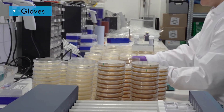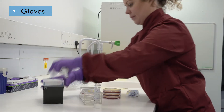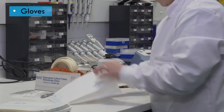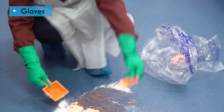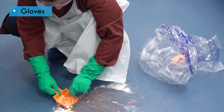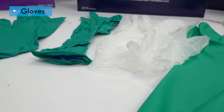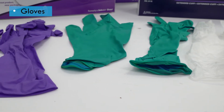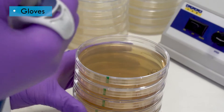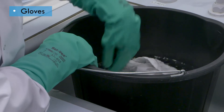Many laboratory tasks require equipment and samples to be handled, making hands the most likely area to be contaminated. While some procedures may not require gloves, they are essential for handling hazardous materials. It's important to note that gloves are only effective if they are selected and used correctly. There are many different types of gloves, and the type used must be most appropriate for the task. For example, gloves that protect against biological agents may not necessarily protect against chemicals such as disinfectants.